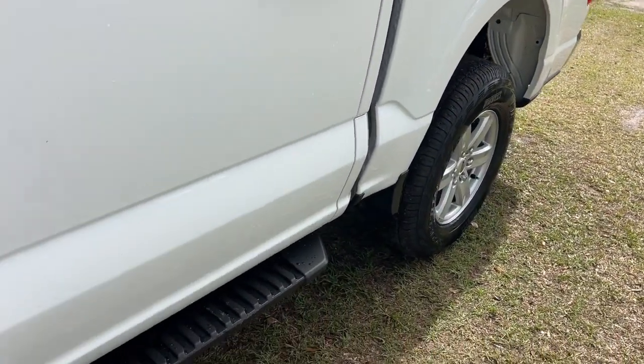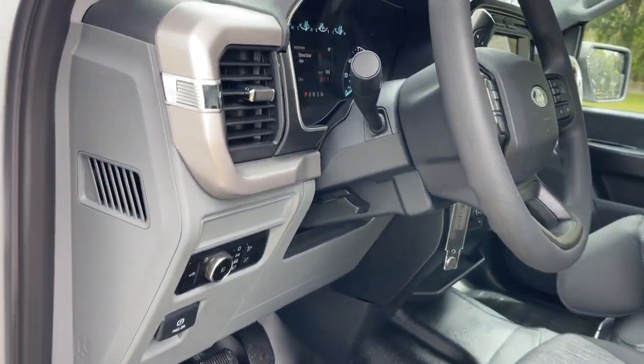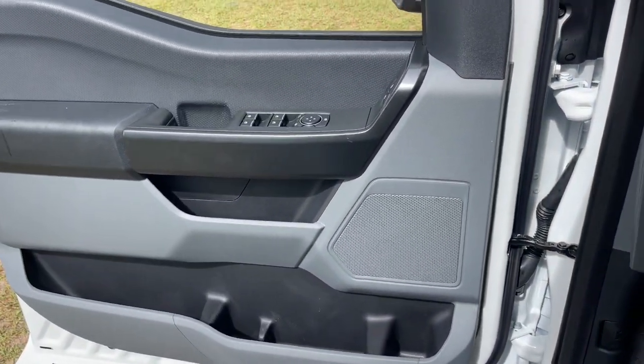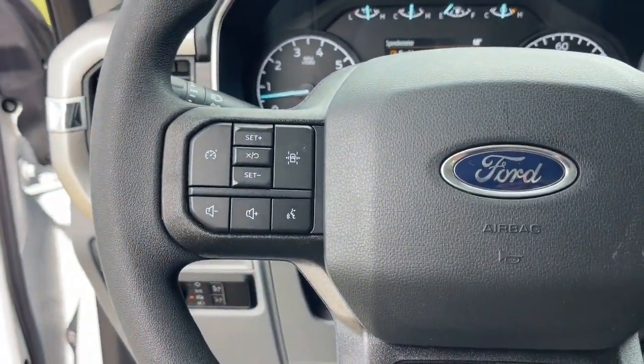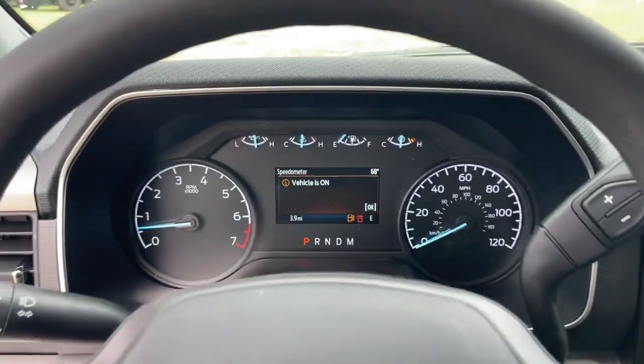The following are some of this vehicle's highlighted options: keyless entry, satellite radio, backup camera, heated mirrors, fog lamps, alarm, steering wheel audio controls, Bluetooth connection, aluminum wheels, and electronic stability control.